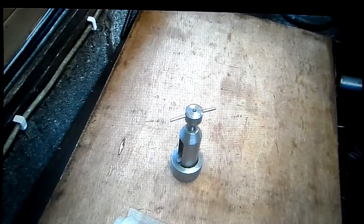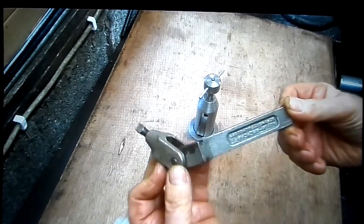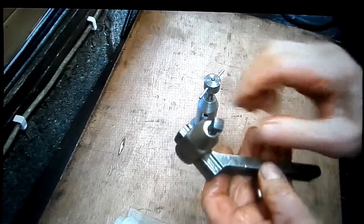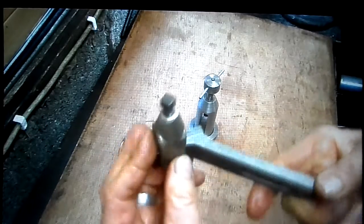Now, here is a gift which comes in very nicely for it. It's a tool holder - it's a left and a right tool holder.